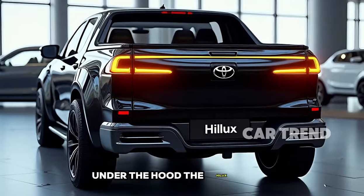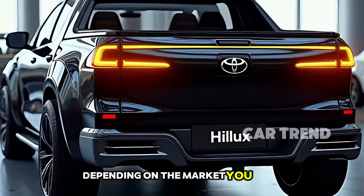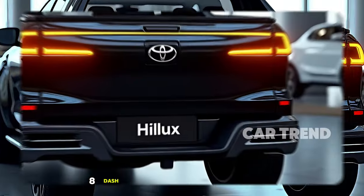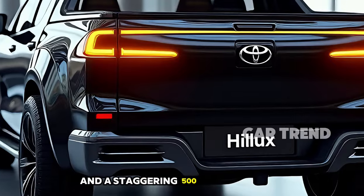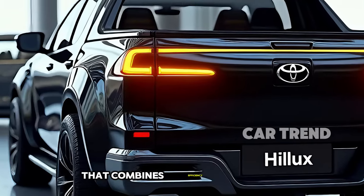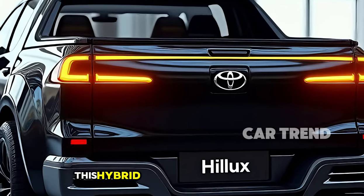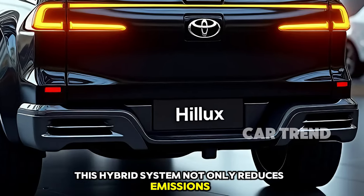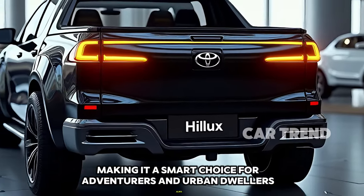Under the hood, the Hilux now boasts an upgraded powertrain. Depending on the market, you can choose between a powerful 2.8-liter turbodiesel engine delivering an impressive 204 horsepower and a staggering 500 Nm of torque, or a more eco-friendly hybrid option that combines efficiency with the durability you expect from a Hilux. This hybrid system not only reduces emissions but also provides exceptional fuel economy, making it a smart choice for adventurers and urban dwellers alike.